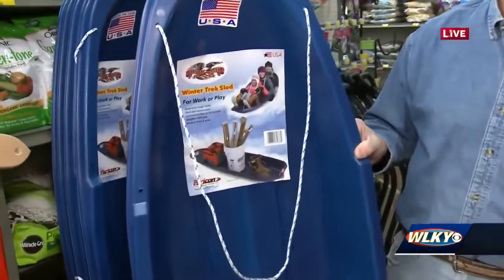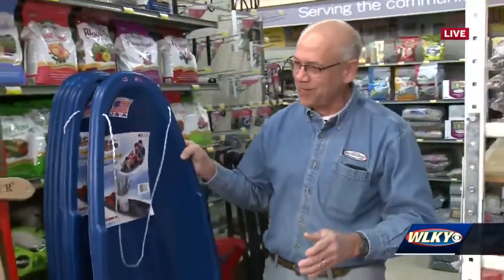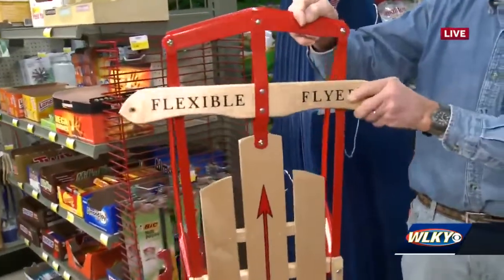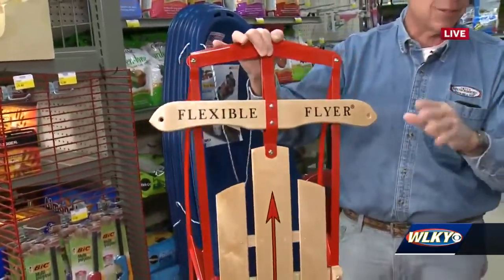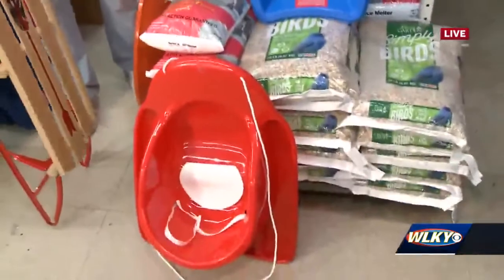We always tell all the kids: if you're heading towards a tree, just bail out. Don't try to take it into the tree. And the classic — the Flexible Flyer — those are always fun. Those turn by just pulling on this one way or the other. This is a little better on icy events or bigger snow events, but any of these others will work great with two inches of snow.